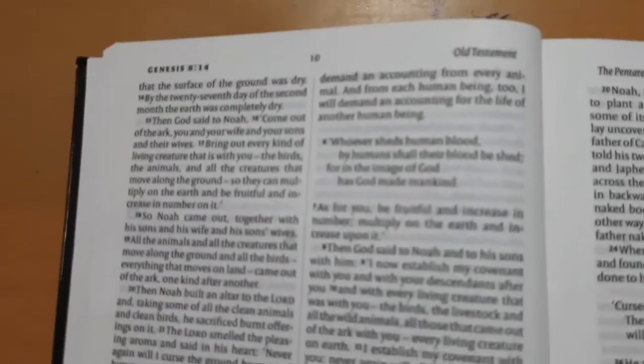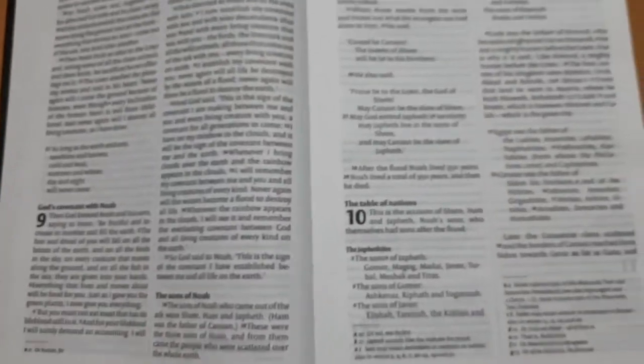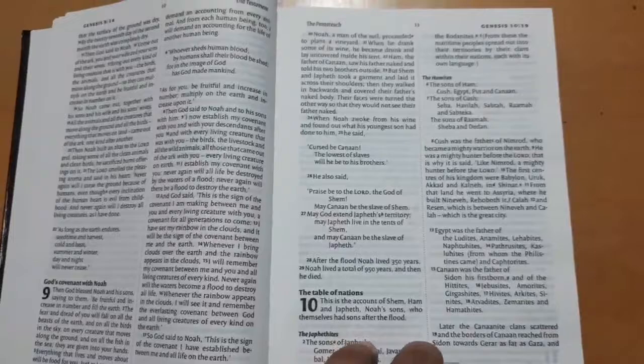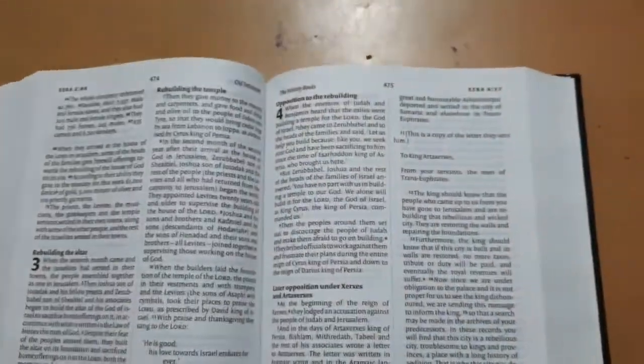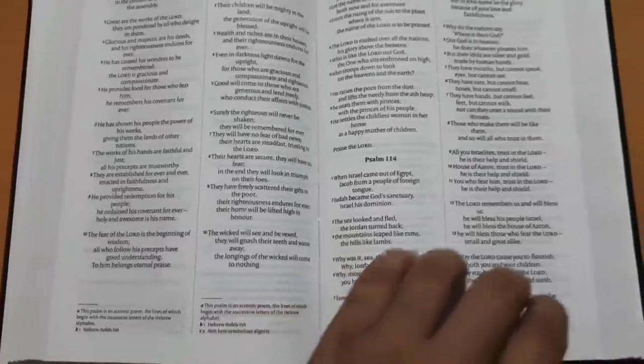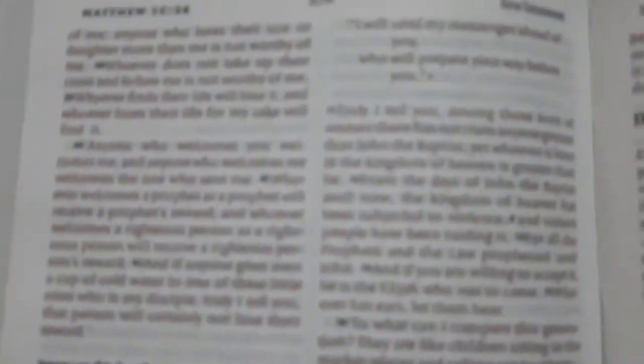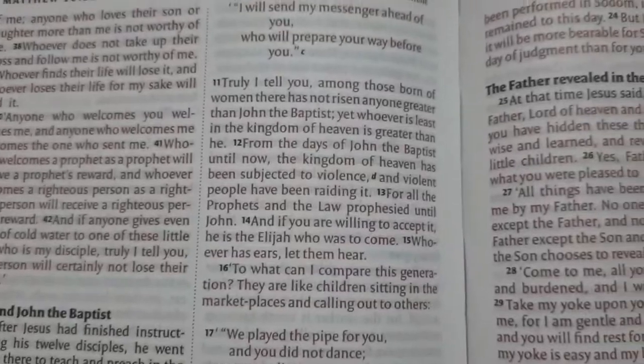As you can see, the font size is very readable and comfortable, especially when preaching or reading from the pulpit. The Psalms and Proverbs are arranged in an orderly manner. In the New Testament you can find the words of Jesus Christ in red color, as seen here.